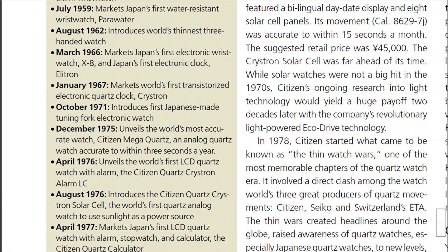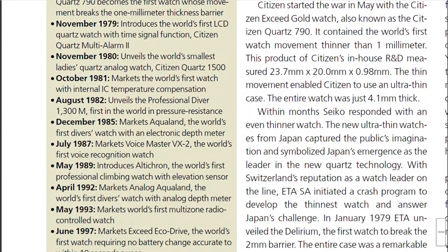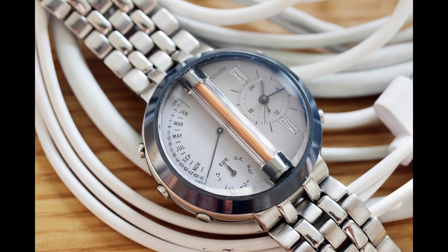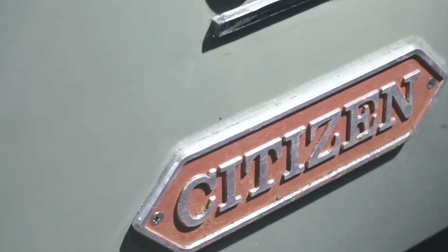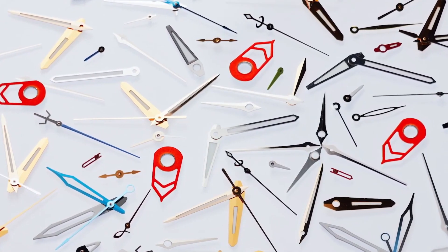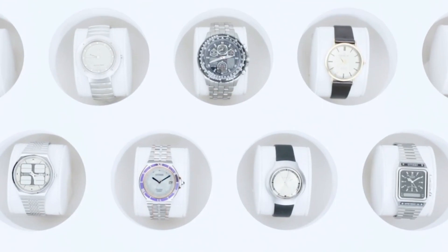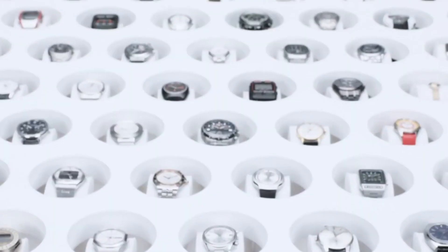Today, Citizen is a leading watch company emphasising new innovations and many firsts, such as the world's first Anadigital Quartz Solar Cell, the world's first multi-zone radio-controlled watch, and the world's thinnest light-powered watch, Eco-Drive One, to name a few. The company is over 100 years old, with well-known subsidiaries such as Bulova and Frederique Constant under its umbrella, making it one of the biggest timepiece producers in the world and arguably the leading watchmaking company in solar watch production with its robust Eco-Drive technology.